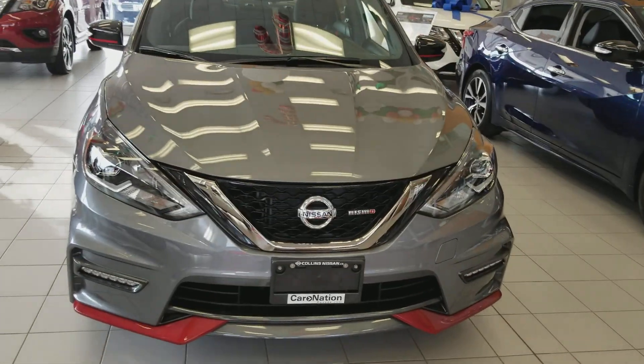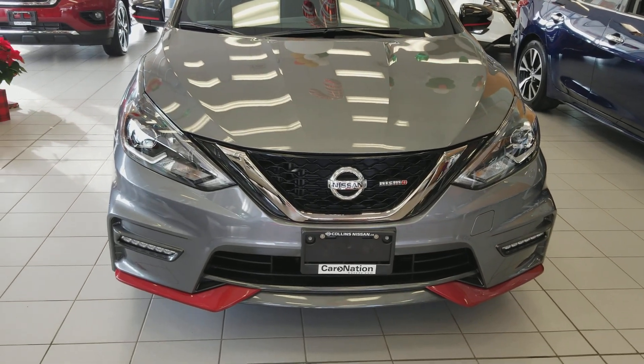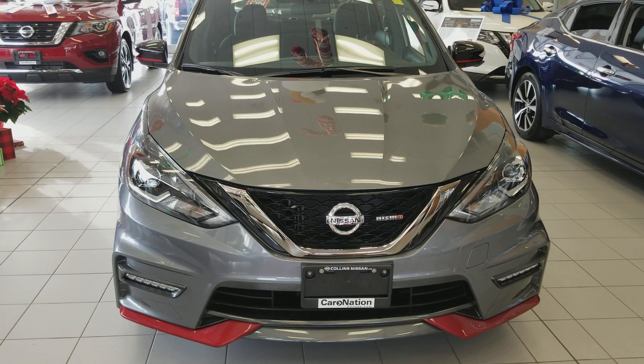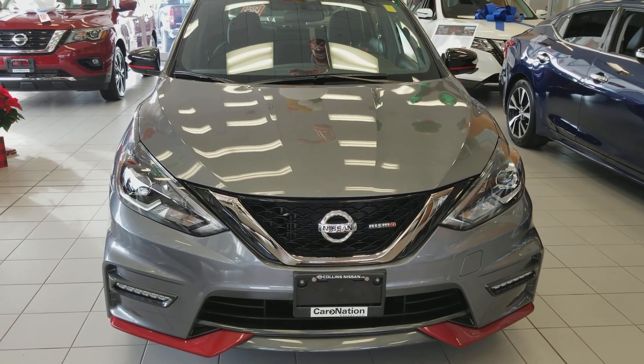There it is — the 2018 Nissan Sentra Nismo. Come down and check it out for yourself, take it for a drive. Collins Nissan, 155 Scott Street, St. Catharines, Ontario.